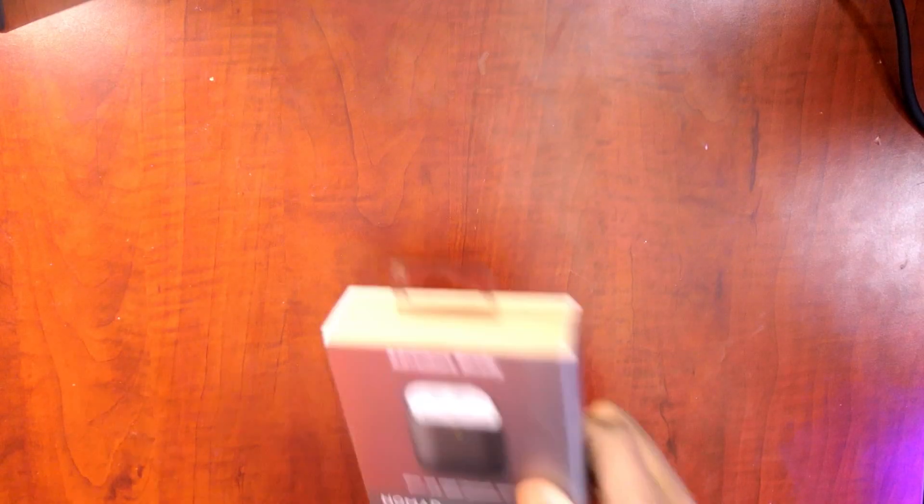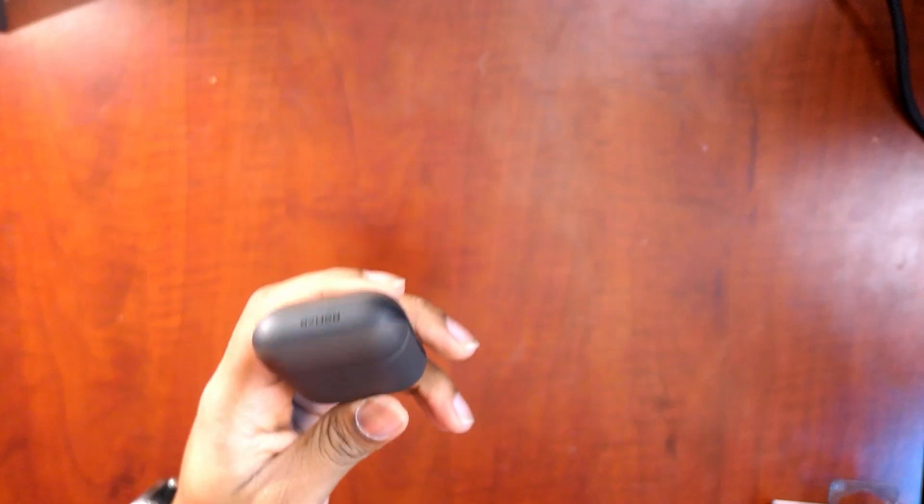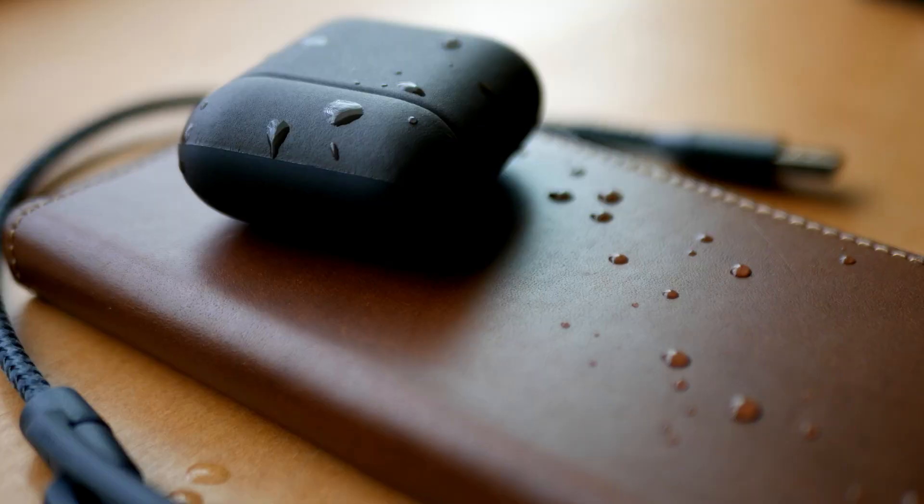Everything I talk about in this video I'll be putting a link in the description so you can get your hands on this stuff. One of the new things I just picked up is this right here — it's not brand new AirPods, but it is a case for my AirPods. This is a brand new line from their series: the Adventure Ready series, and I really love the feel of it.